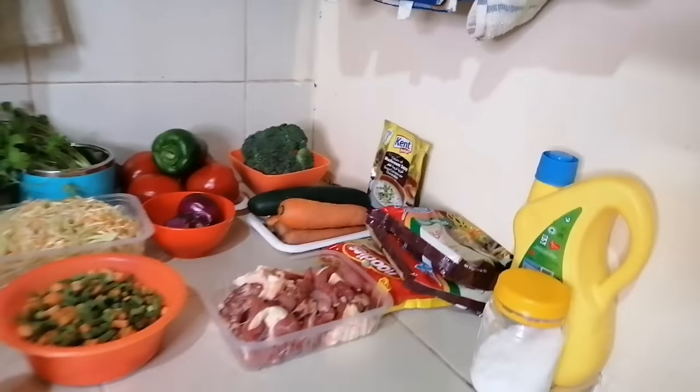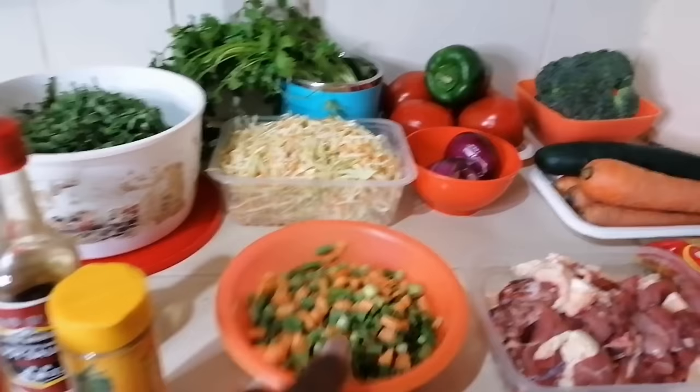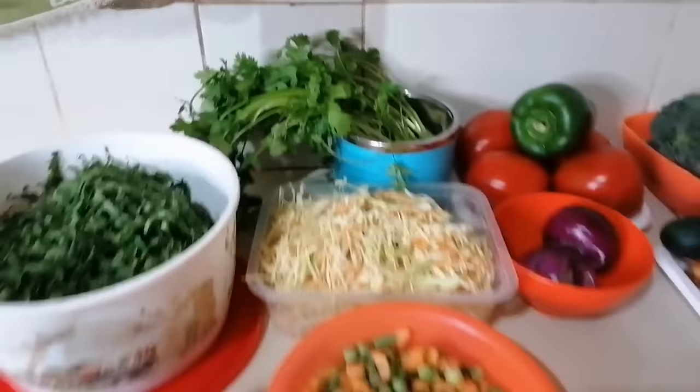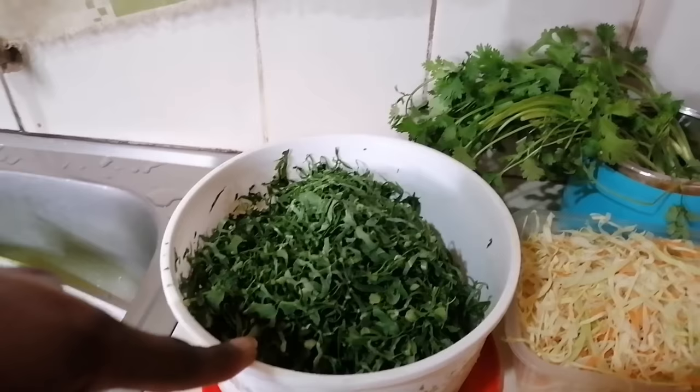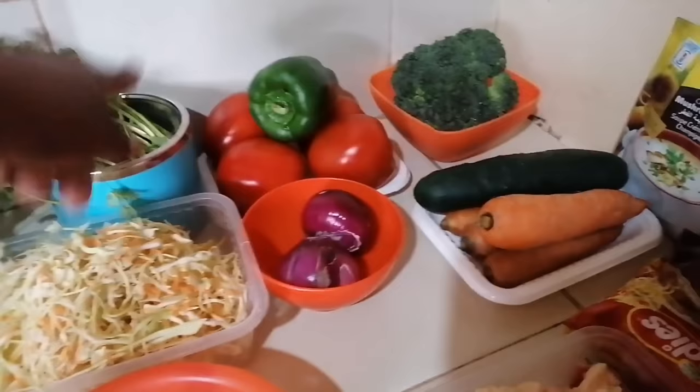Here I have a bowl of French beans together with green peas and some sliced carrots. I also have already sliced cabbage with some carrots as well for the boys. Then this is skumawiki, that's for me and daddy.